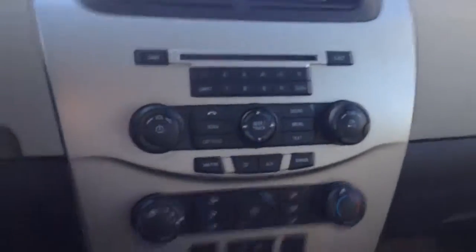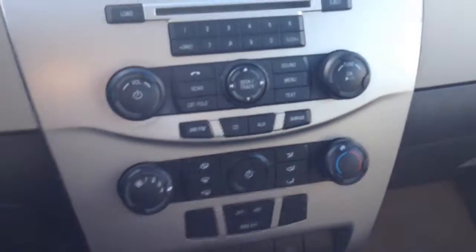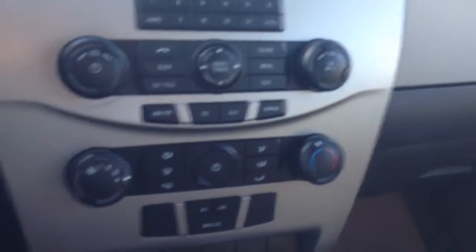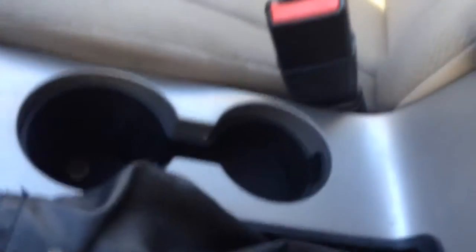Taking a look at your main center console, you've got AM, FM radio, CD player, looks like Bluetooth connection, auxiliary, satellite radio. You've got your front and rear defrost, air conditioning, two 12-volt ports as well as your auxiliary port, automatic transmission, dual cup holders. Take a look at the center console here, some room for storage.